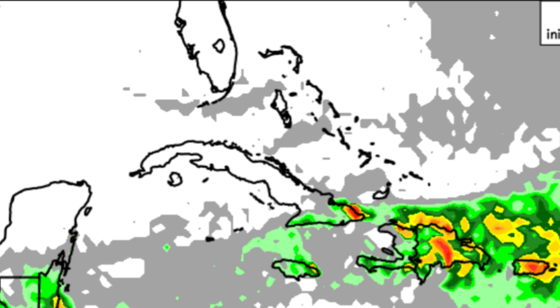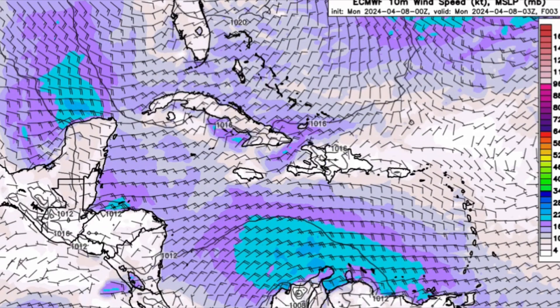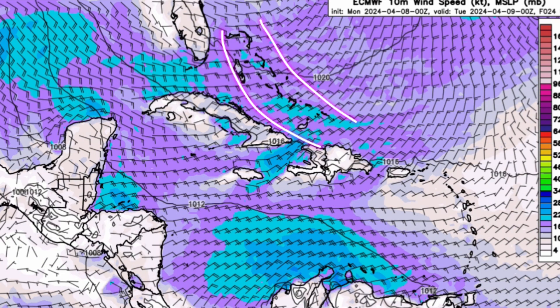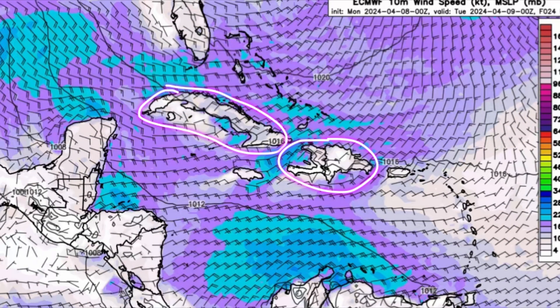Winds are definitely going to be kicking up in the Caribbean — it's already windy in the south-central and southeast Caribbean. For most areas including the Bahamas, Turks and Caicos, Cuba, Hispaniola, the Cayman Islands, Jamaica, and central America — especially near the Bay Islands of Honduras — winds are going to be kicking up. Expect winds over 20 to 25 knots in some areas, with higher gusts.